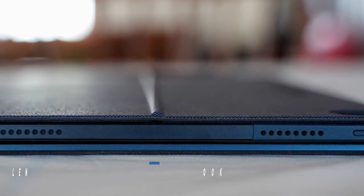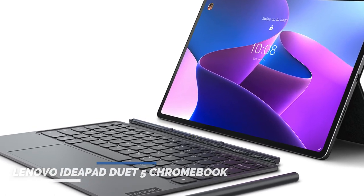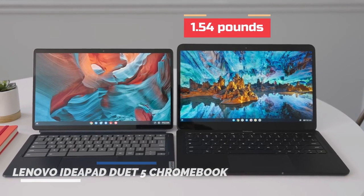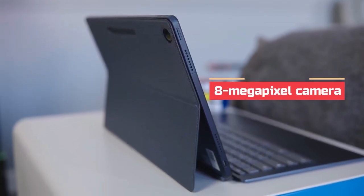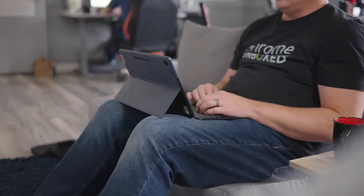The IdeaPad Duet 5 is a two-tone aluminum tablet with thin bezels around a 1920x1080 pixel display. It measures 0.28 by 12 by 7.4 inches in size and weighs 1.54 pounds. The tablet comes with a front-facing 5-megapixel camera and an 8-megapixel camera at the rear. It also comes with two fabric accessories that magnetically latch onto the back and bottom edge.